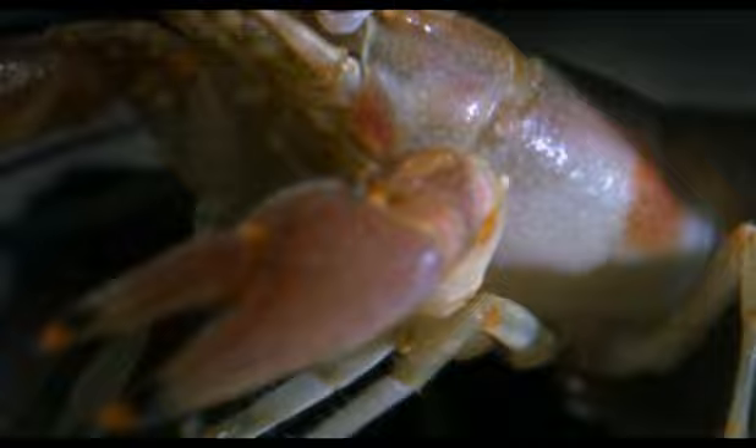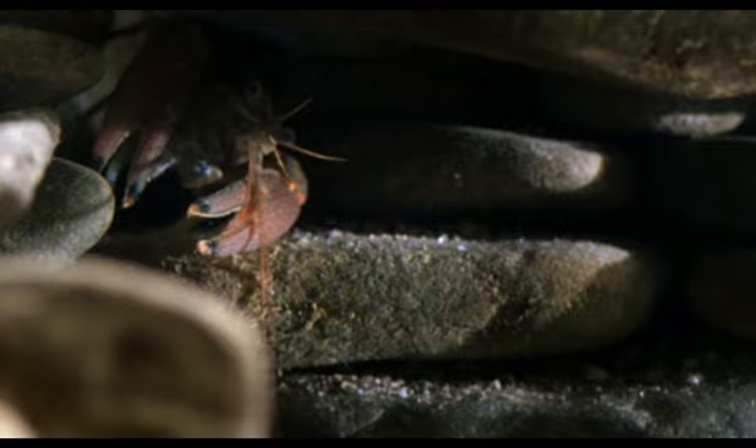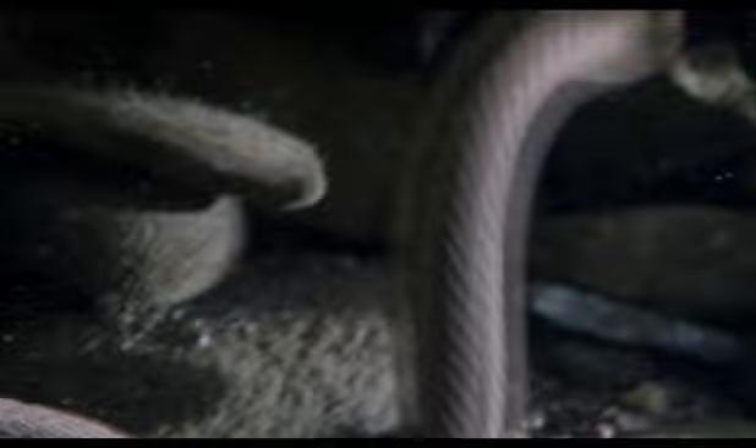A newly-molted crayfish looks much the same, but it gives off different chemicals that the snake can detect in the water with its tongue, and from some distance away. It can swallow this crayfish because, since it's newly-molted, it's as soft as a boiled egg.